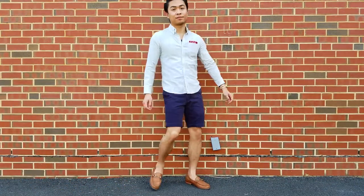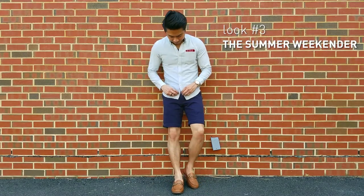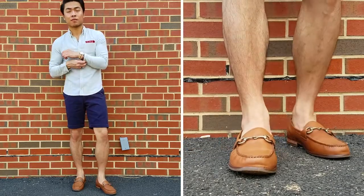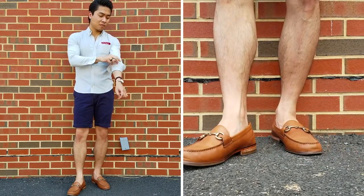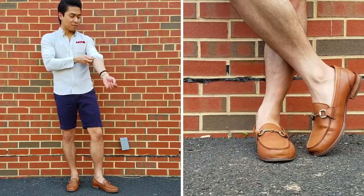I like this look particularly because it's smart casual. This one features the navy chino short, which has endless styling options. Starting from the bottom up, the bit loafer shoe in a light brown walnut shade is one of my favorite colors for the summertime. The color is casual, the loafer is casual, but the metal bit across the vamp makes it dressier than a regular penny loafer.